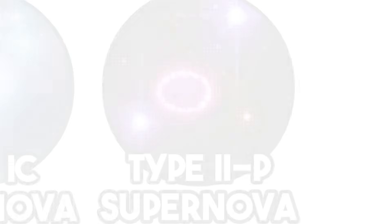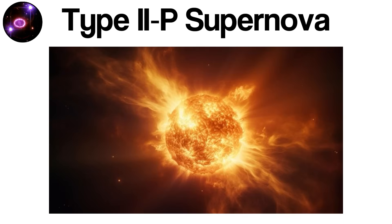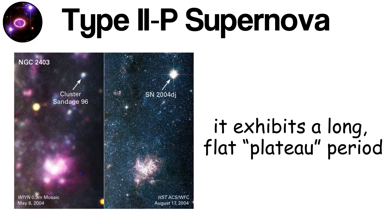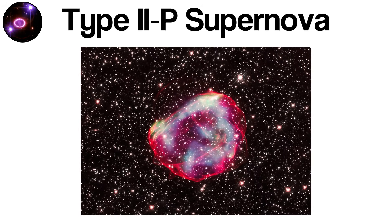Type IIp supernovae represent one of the most recognizable and well-studied explosions in the universe. These events mark the core collapse of a massive star — typically one at least eight times the mass of our Sun — when it can no longer sustain nuclear fusion at its center. What makes Type IIp unique is the behavior of its brightness after the explosion: it exhibits a long, flat plateau period where the luminosity stays nearly constant for weeks.